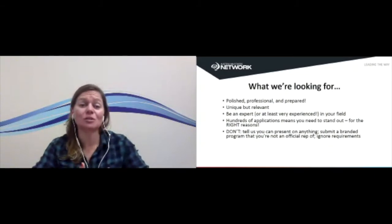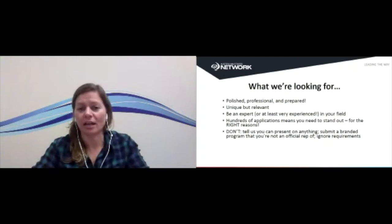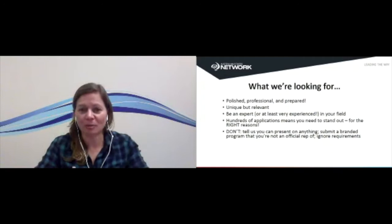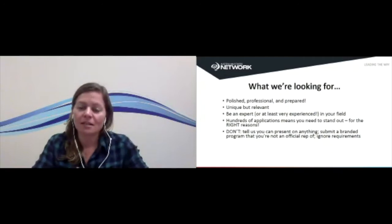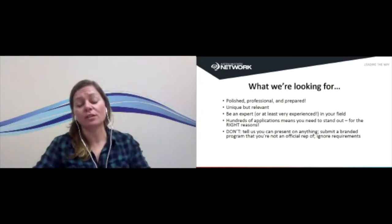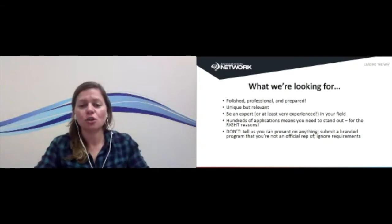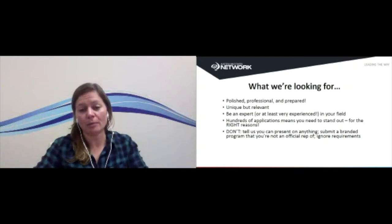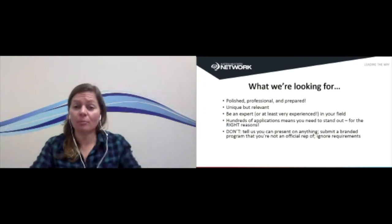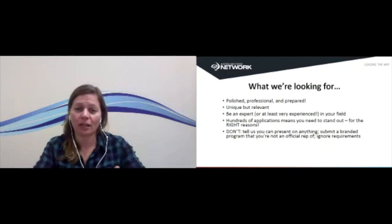A couple of things to make sure you don't do. Please don't tell us you can present on anything and ask us to tell you what we'd like you to present. We need you to come to us and say, 'These are the sessions I have available, and here are the things I'm going to be best at.' It's also important that you don't submit a session on a branded program that you're not an official representative of. For instance, if you're putting forward a TRX or BOSU session, you should be an official master trainer for those programs. Any branded session that comes to us — we're going to run it past the company to check, so it saves everyone time if you've already cleared that.